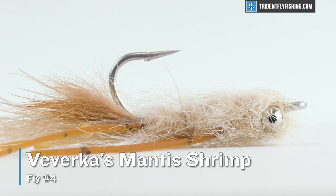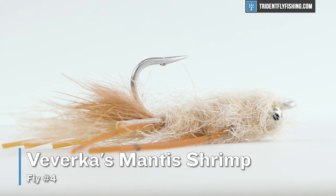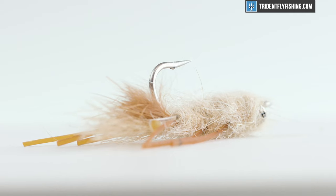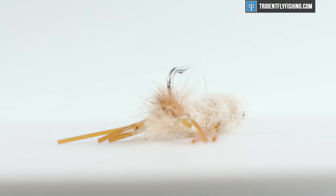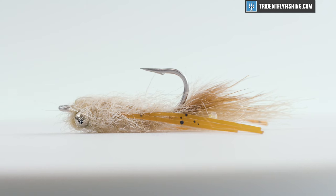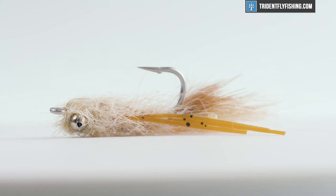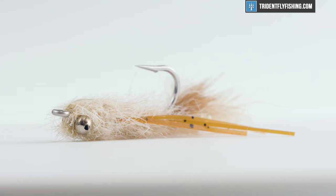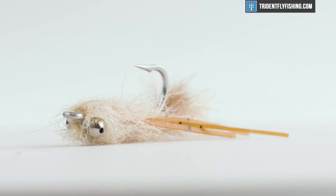Number four is a fly that we've talked about a lot in these videos — Virka's Mana Shrimp. It's a classic pattern that imitates a Mana shrimp really well, and it can also, if stripped fast enough, look like a little minnow. Overall it's just a fantastic pattern that works well in shallower water. This fly is going to have bead chain eyes and doesn't sink really fast, so give it some short strips, get it in front of that permit, and it'll get eaten.